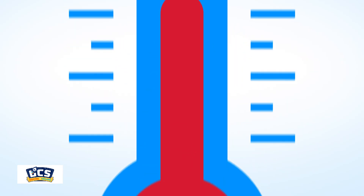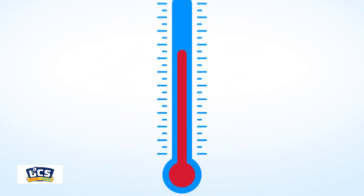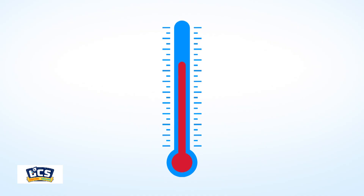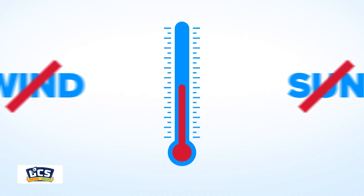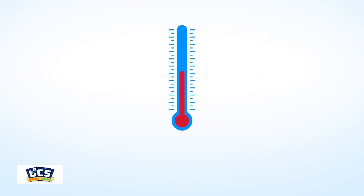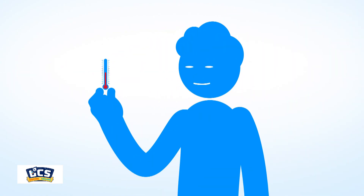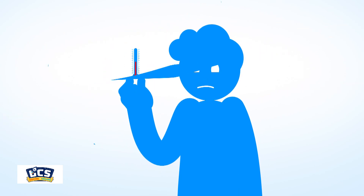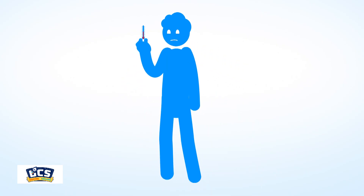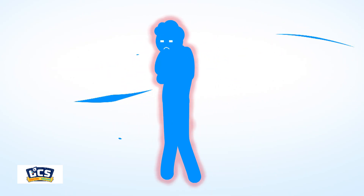Air temperature is the official reading you see on your thermometer. It's measured in a sheltered spot and tells you exactly how warm or cold the air is — no wind, no sunshine, no extra factors. But wind chill, that's where things get interesting. Wind chill takes other factors into consideration and gives us a more realistic view of how cold it actually feels on your skin once you factor in the wind.